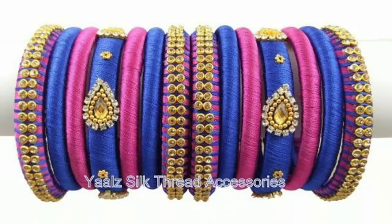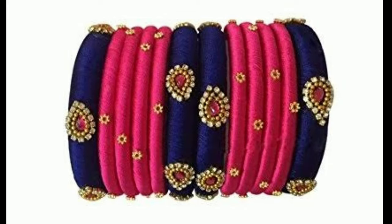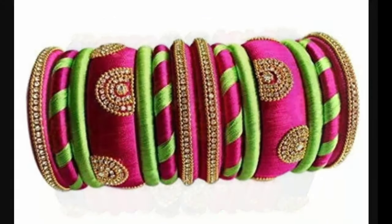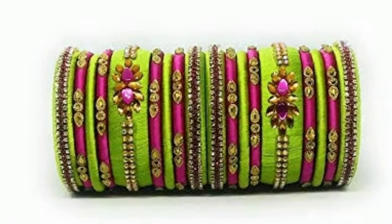In my channel, we provide you all kinds of latest trending designs for my viewers and subscribers. Here you can see all types of designs like blouse designs, latest accessories, latest jewelry designs, thread bangles, and more.